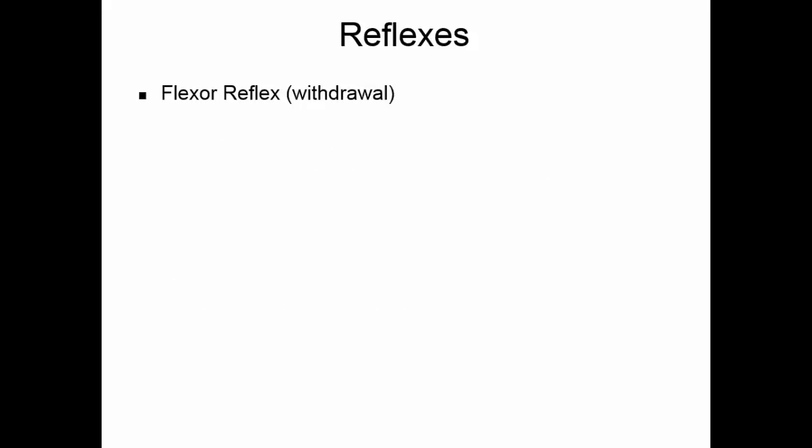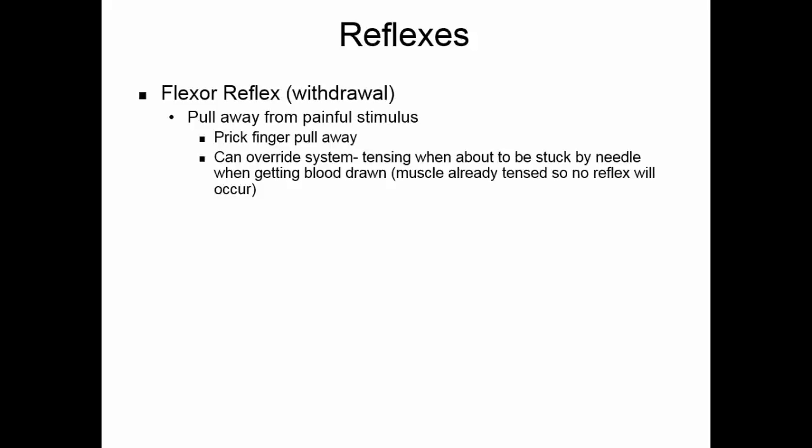The flexor or withdrawal reflex is when you pull away from a painful stimulus — if you prick your finger, you pull away. You can override this reflex if you tense the muscles, which is why tensing up before a finger stick prevents withdrawal. This is an ipsilateral reflex, meaning motor activity occurs on the same side as the stimulus, and it is polysynaptic with at least one interneuron involved.